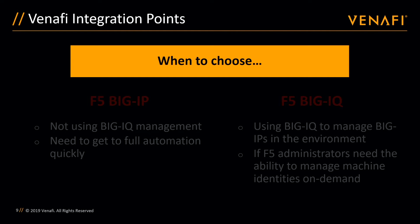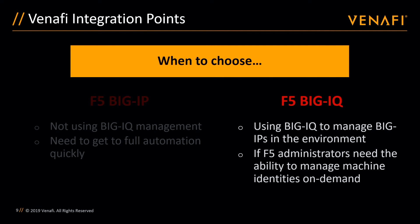So at this point, you're probably wondering which integration makes sense for your organization. Both allow organizations to achieve better control and visibility of machine identities used within their F5 infrastructure, but there are some differences to be aware of. The number one question to ask is: which team needs to be in control of machine identities for the F5 infrastructure? If the answer is the F5 team, then BigIQ is the best option because it allows F5 administrators to renew, revoke, and obtain new certificates directly from the BigIQ interface, while still providing visibility and policy controls to the security or PKI team. F5 admins can see available policy folders within the Venify platform and choose the corresponding container that makes sense for their specific application.